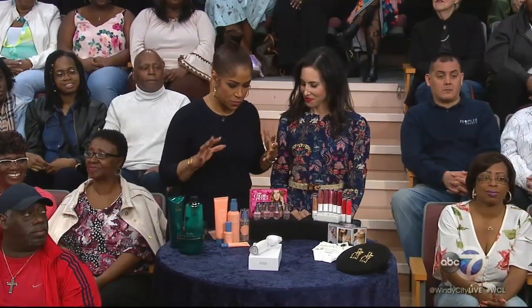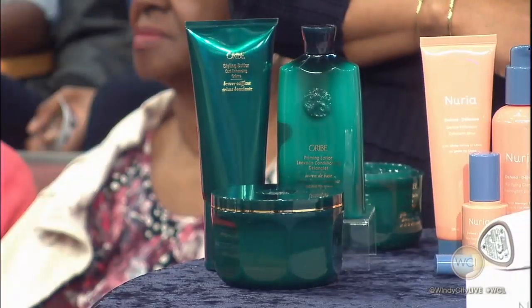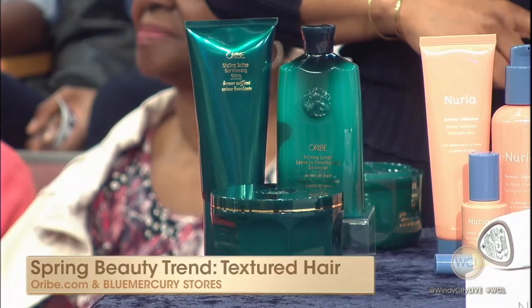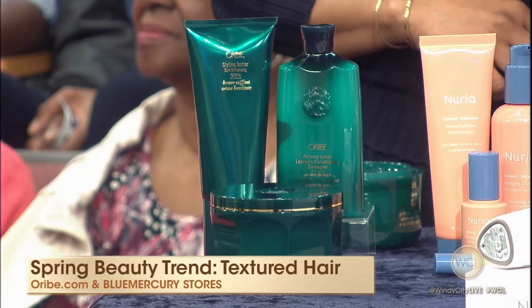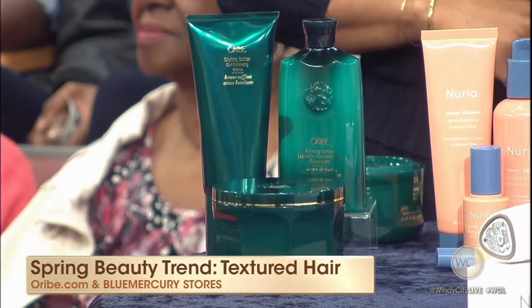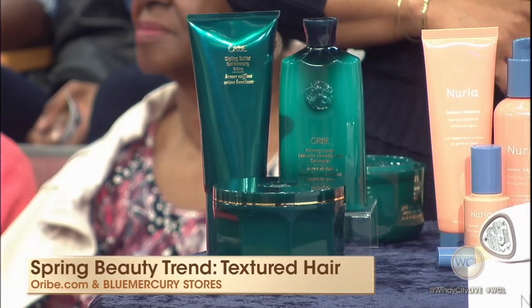Let's get to it because you've got seven products and we want to make sure we get everything in. First, textured hair. Textured hair is big. We saw this at Tory Burch and Ryan Lowe. Oribe is really embracing the trend with their new moisture and control highly textured hair collection. There are four products meant to define and detangle your curl. They won't leave it crunchy — you cannot have crunchy hair. This is a great product line to really enhance your texture.